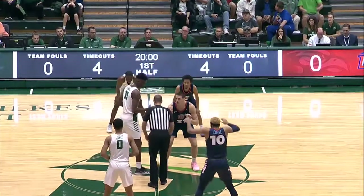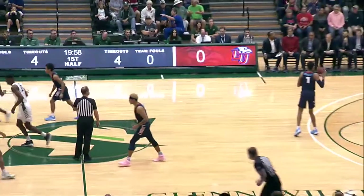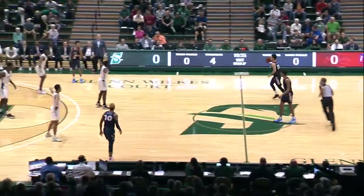It's been on the defensive end, that's where you've seen the difference. The guys play hard each and every night, and they're going to have to do that this afternoon to come away with a victory against Liberty.